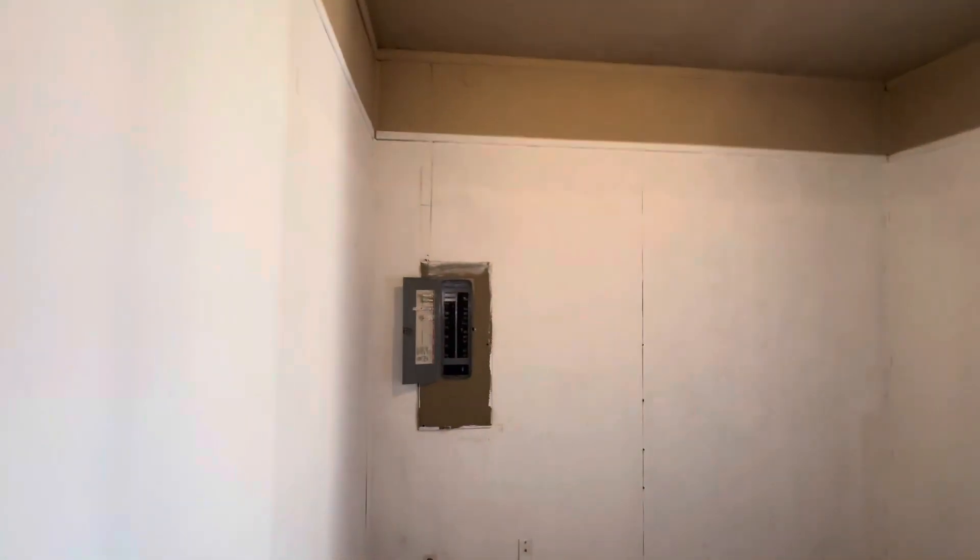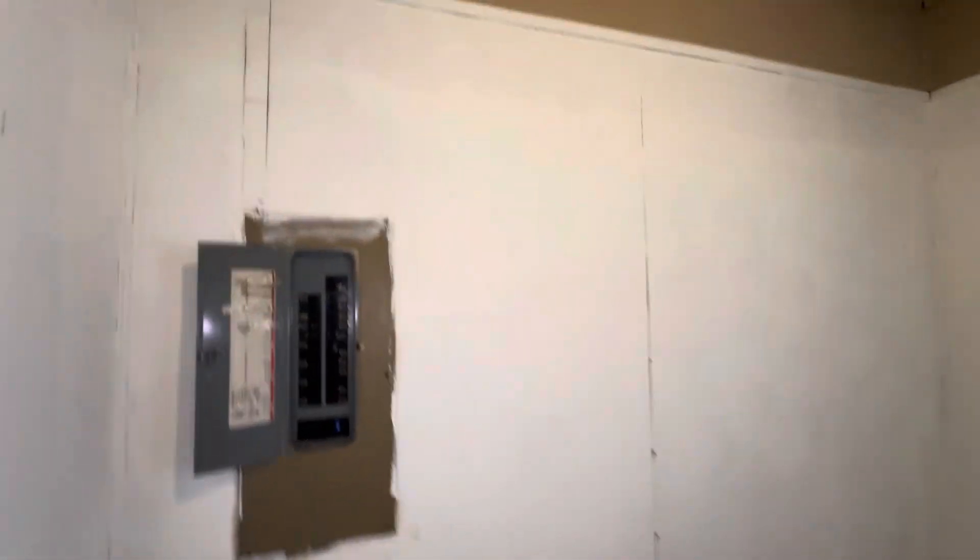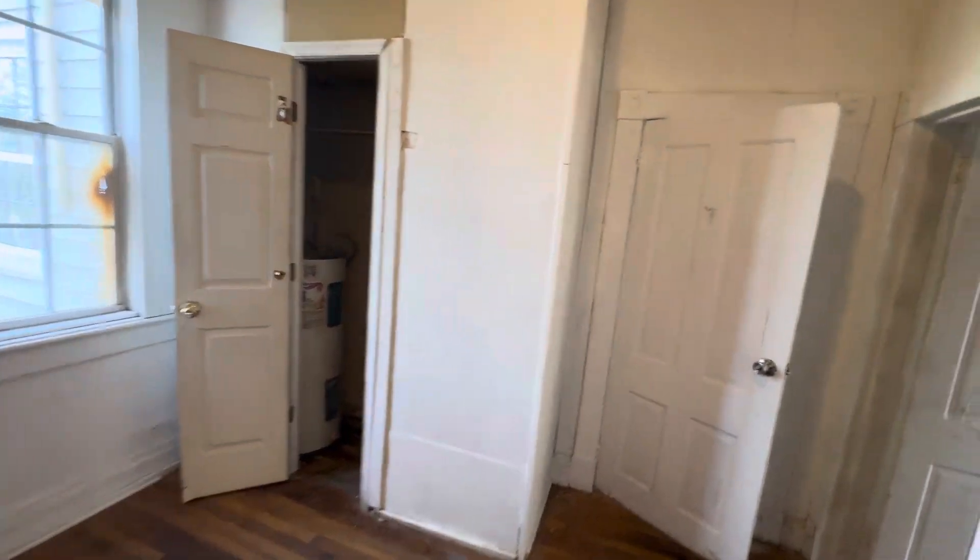Let's show you bedroom number two. This is bedroom number two. You have your breaker box right here, and you have your hot water tank in the closet.